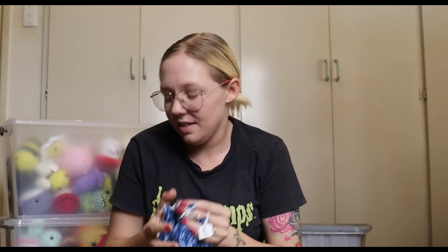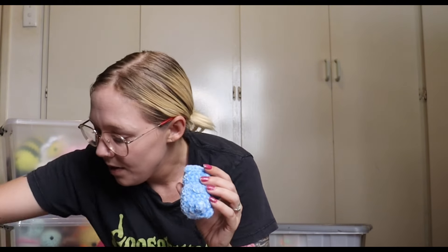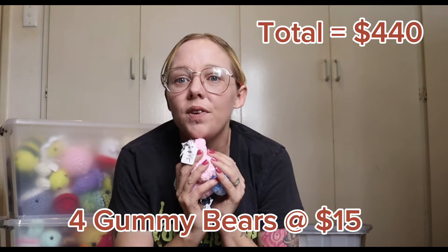The stingrays are also going for fifteen dollars. The next thing I have are these little gummy bears on keychains. I had to start using velvet yarn because I burnt my hand pretty badly last week. I have four of these guys and they are also going for fifteen dollars. I will put the pattern for this in the description box below — everything I've made is from a free pattern or something I've designed myself, which will also be a free pattern.